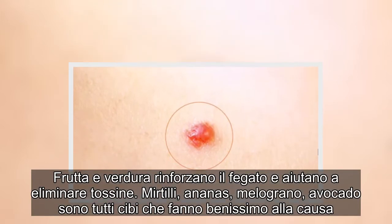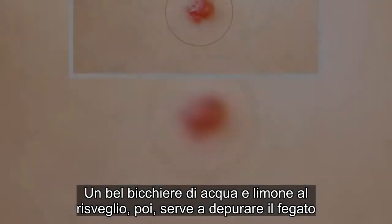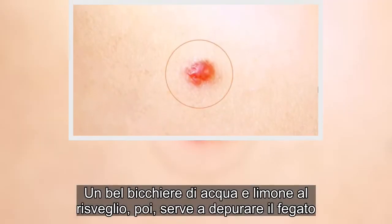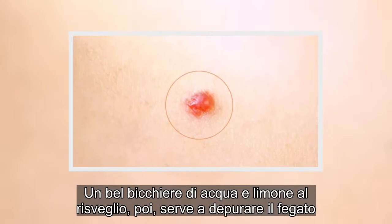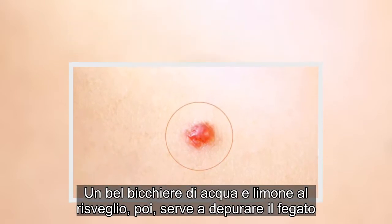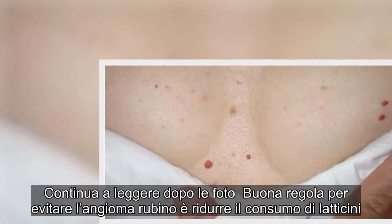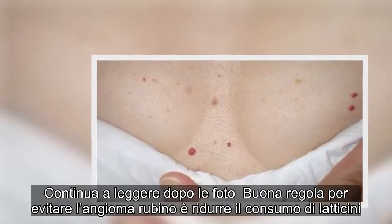Un bel bicchiere di acqua e limone al risveglio serve a depurare il fegato. Un'altra buona regola per evitare l'angioma rubino è ridurre il consumo di latticini.